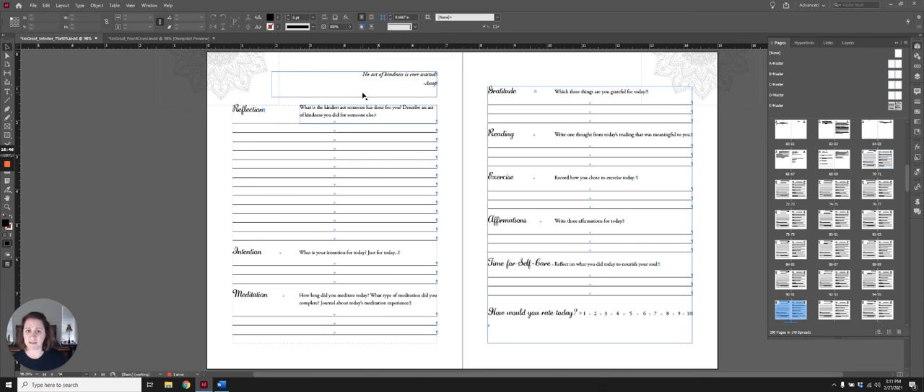You can see how that would save time, effort, and energy. But you have to have a complete understanding of how master pages, primary text frames, and paragraph styles work in order to use this system correctly.